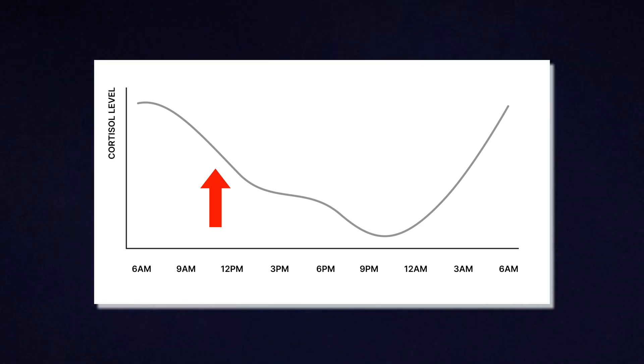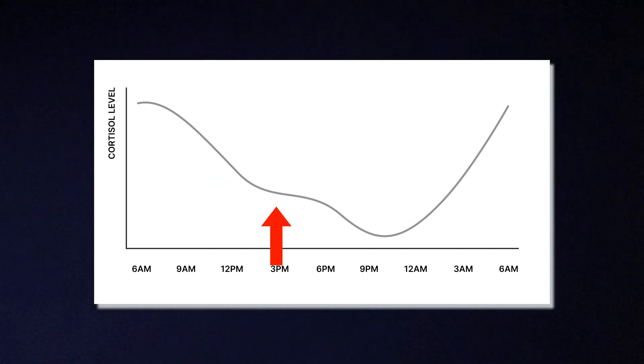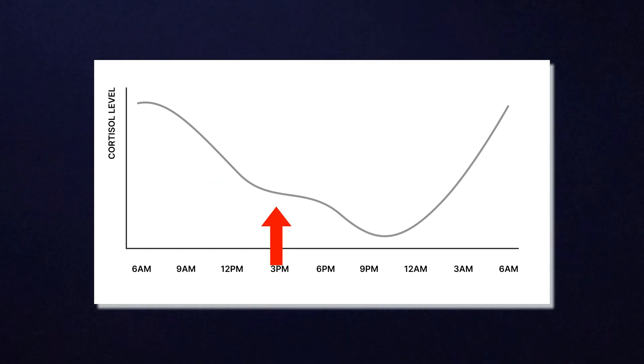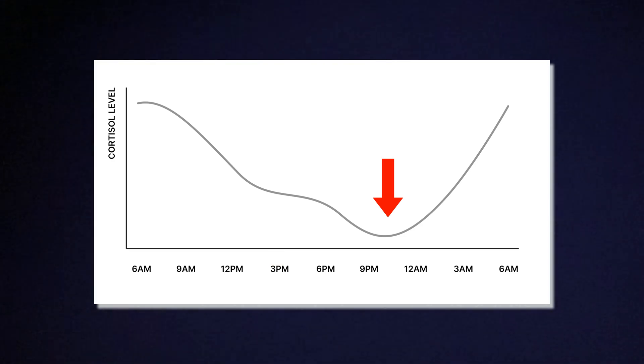Around midday, your levels start to drop. In the afternoon to evening, cortisol continues to fall, and at night it will be at its lowest point, which allows you to relax and sleep. This rhythm helps set your body's clock. It works together with melatonin — the sleep hormone — which has an opposite curve, lower in the morning and high at night. This is why getting natural sunlight in the morning and avoiding bright screens at night is so important — it supports this natural cortisol-melatonin rhythm.